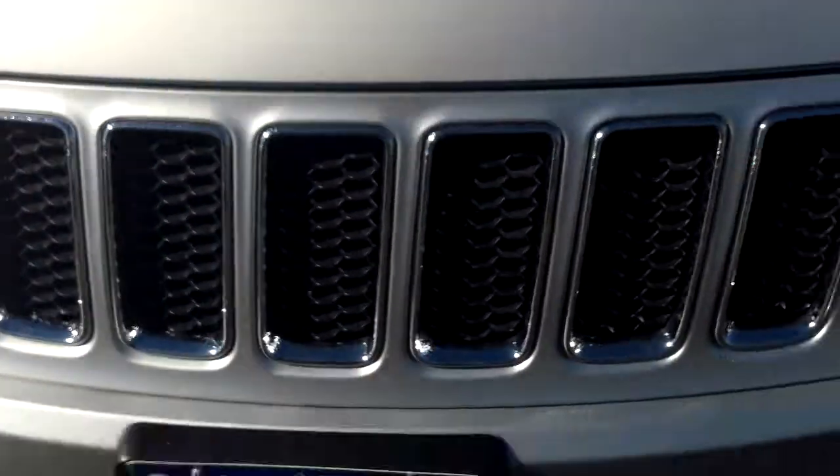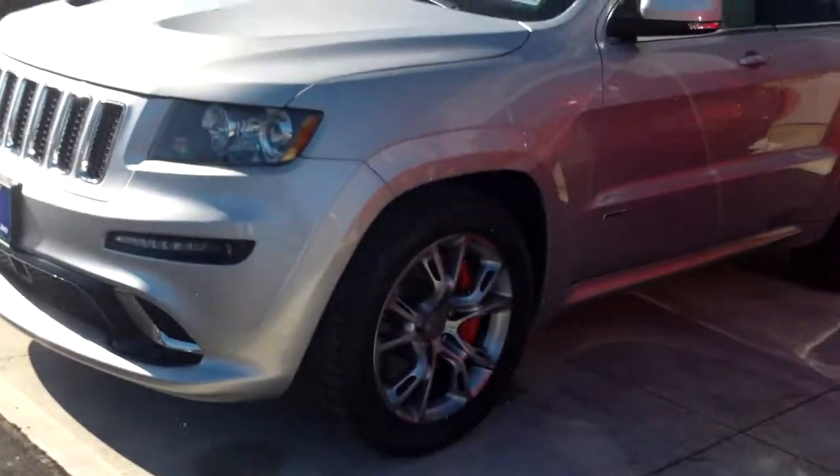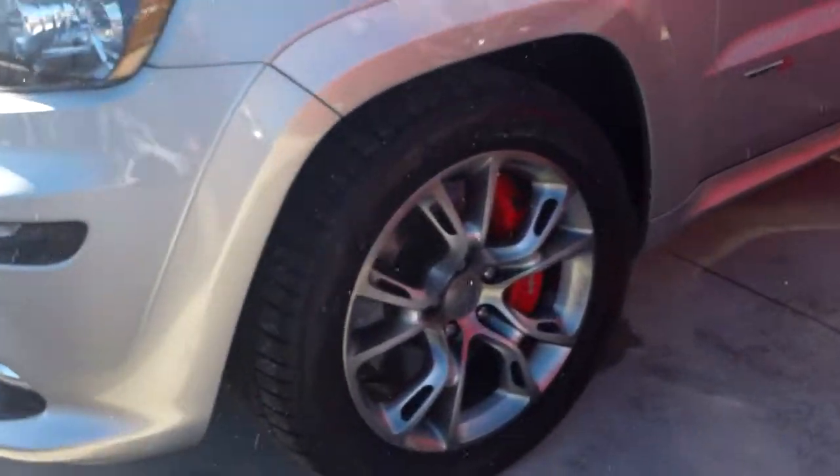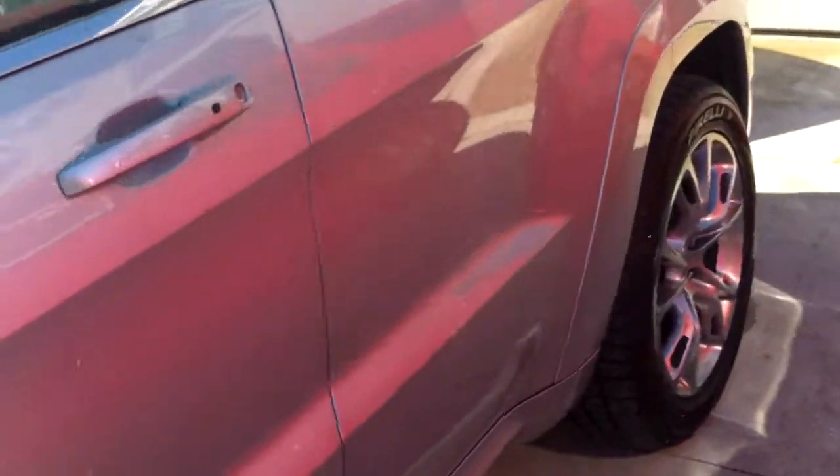The exterior is going to have that vented hood appearance, sharp front end, ground effects a bit on that. Looks like original tires — Pirellis. Great condition. Just a beautiful truck overall.